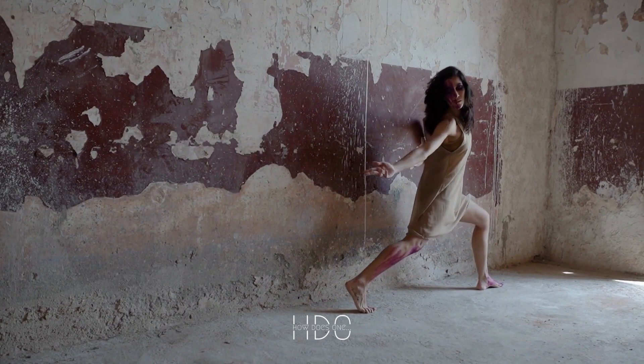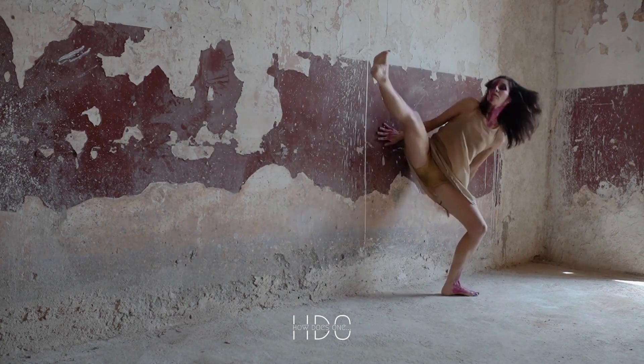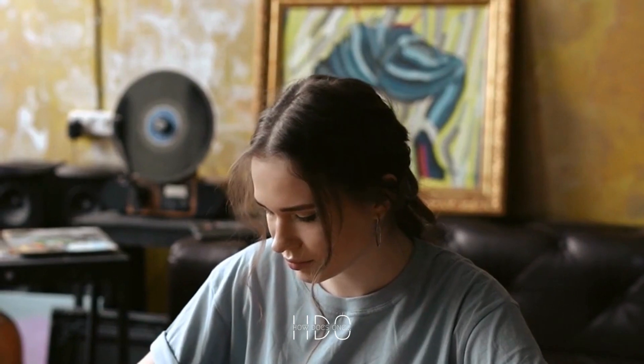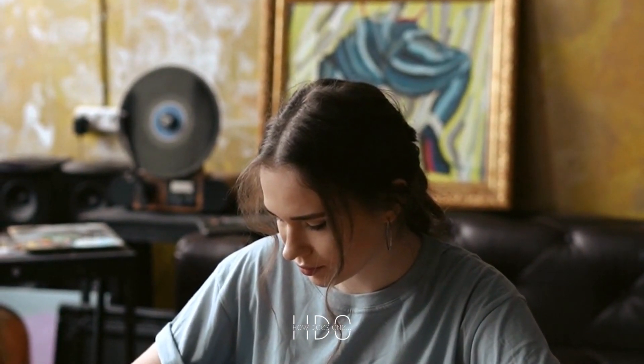3. Lighting. Lighting is crucial in displaying artwork in general, and it is especially important for erotic art. Soft lighting can create a romantic and sensual atmosphere, but avoid using harsh or bright lights, as they can make the painting look garish.